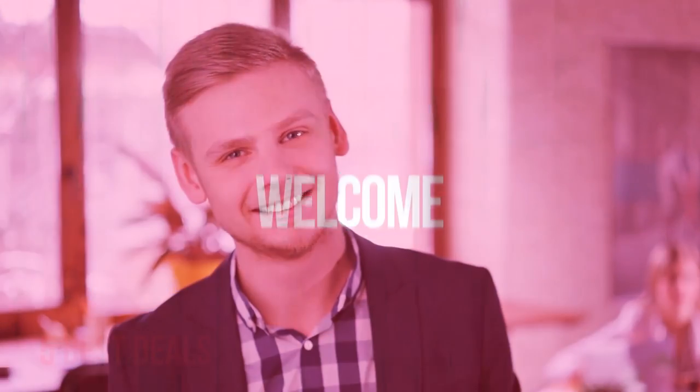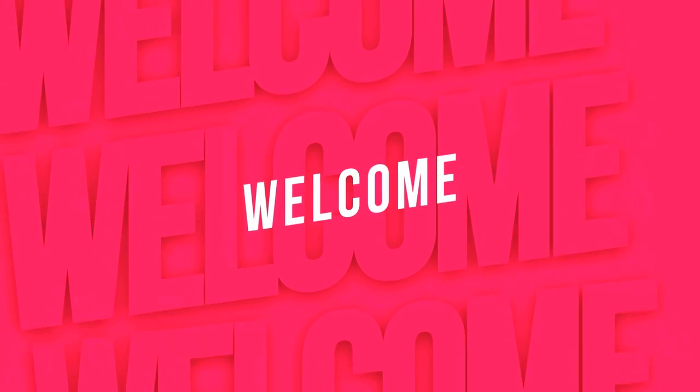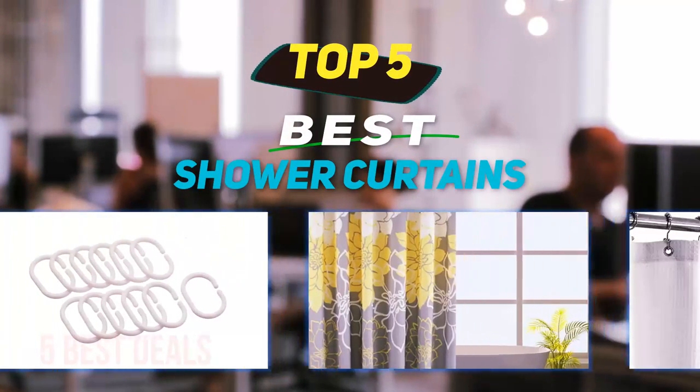Hey guys, welcome back to my channel. In this video I'm going to talk about the top five best shower curtains.